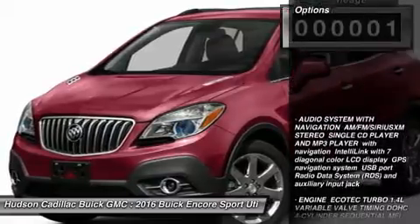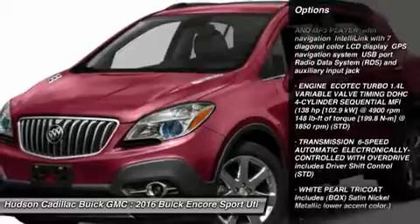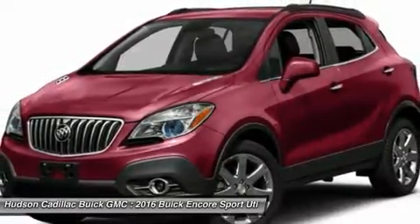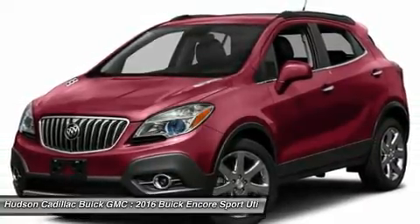Here are some of this vehicle's great options: keyless entry, steering wheel audio controls, power passenger seat, remote engine start, all-wheel drive, leather-wrapped steering wheel, Bluetooth, power steering, adjustable steering wheel, aluminum wheels.